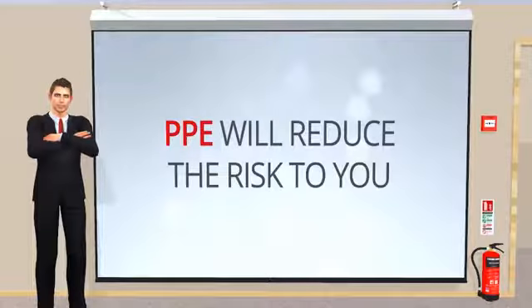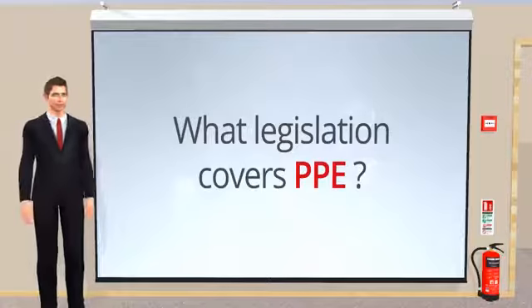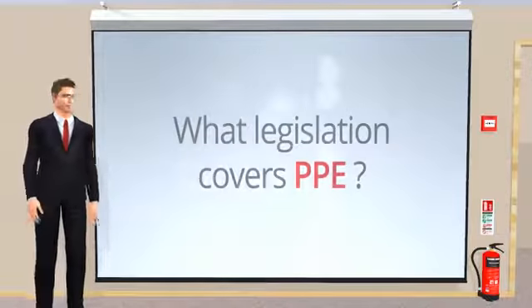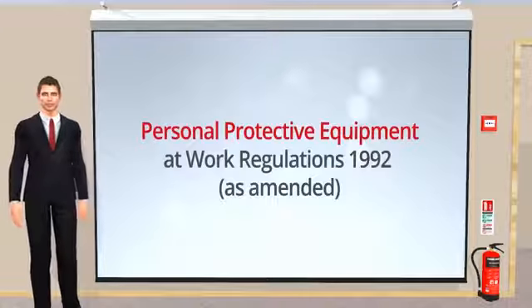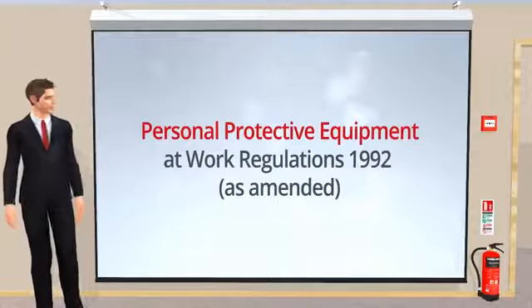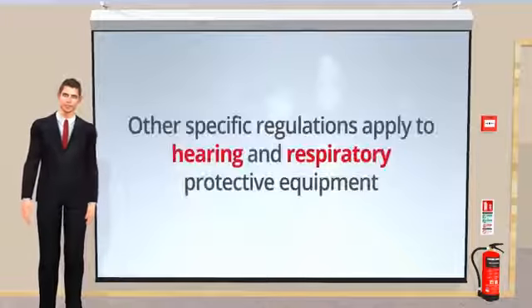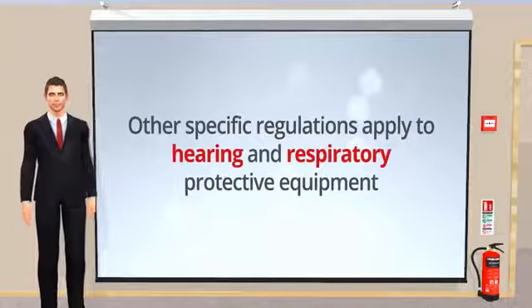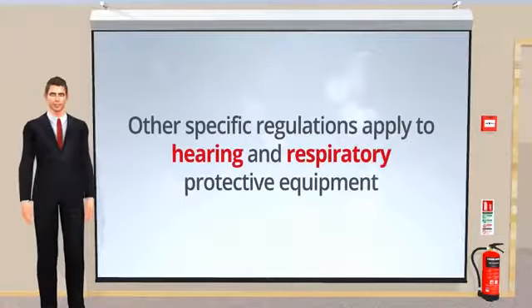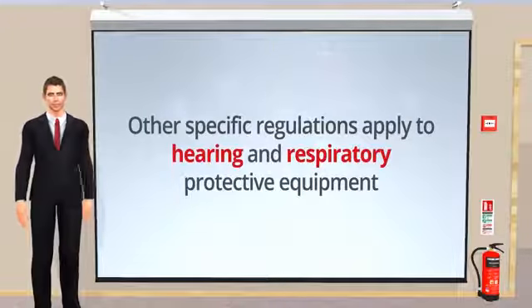Now we know how important PPE is, what legislation is it covered by? The provision and safe use of PPE is covered under the Personal Protective Equipment at Work Regulations 1992 as amended. Hearing and respiratory protective equipment are not covered by PPE regulations. Instead, other more specific regulations apply to them. But don't worry, we will still cover these items in this course.